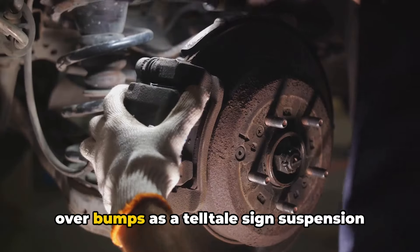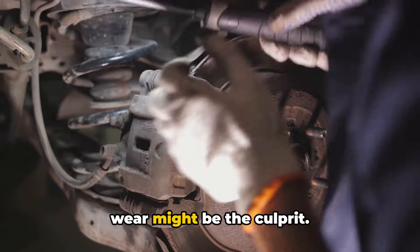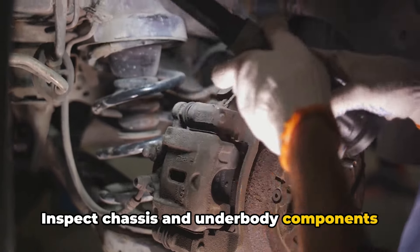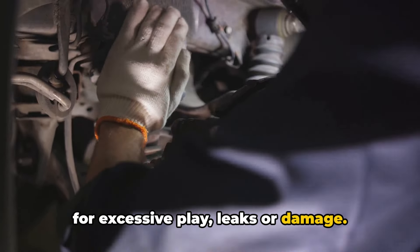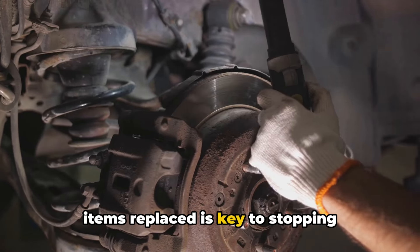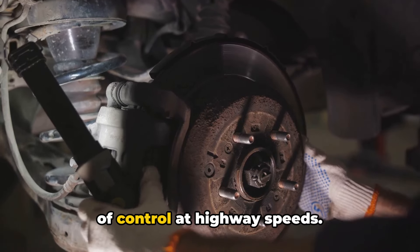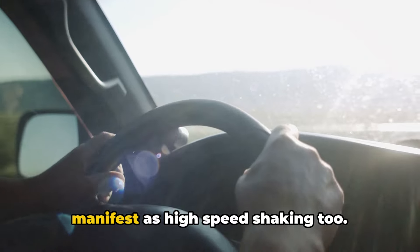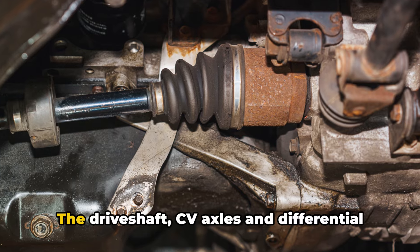Inspect chassis and underbody components for excessive play, leaks, or damage. Getting these front end and suspension items replaced is key to stopping vibrations before they get dangerously out of control at highway speeds. In some cases, drivetrain issues can manifest as high speed shaking too.